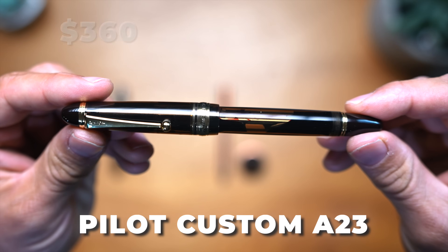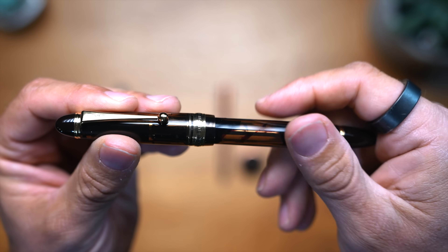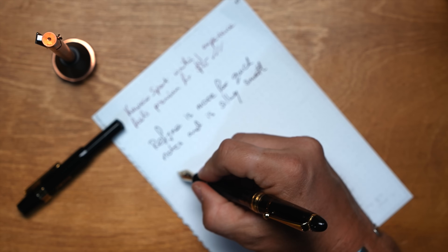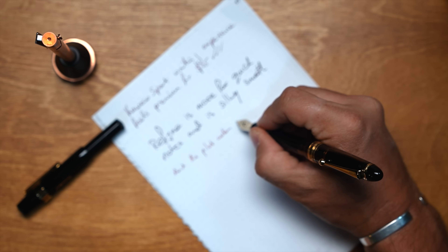For the premium writing instruments tier, I'm recommending the Pilot Custom A23 at about $360. I would only get this for someone you know is a fountain pen lover. There are far more expensive fountain pens — you can go down the Montblanc range — but as an everyday writer, they call this a writer's pen because it has a massive ink reserve. I've been using it for my morning pages journaling for a couple of weeks. Buying pens for people is very personal, so unless you know they want the Custom A23, maybe just check in with them first.